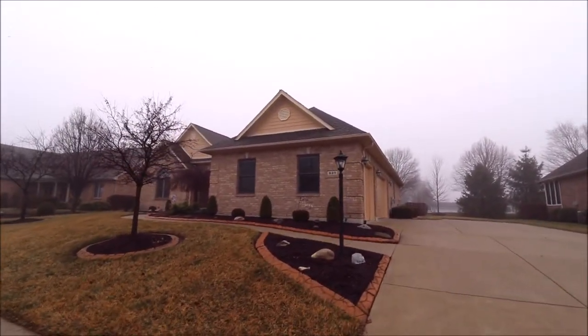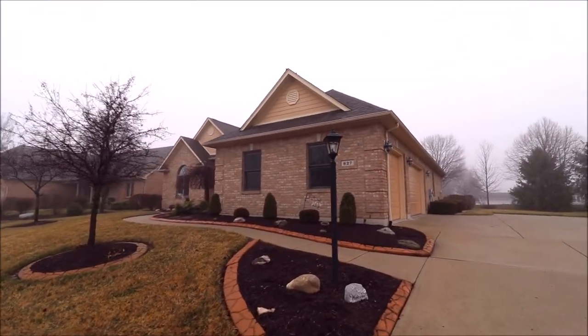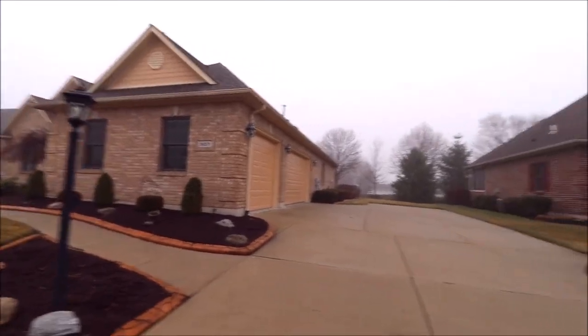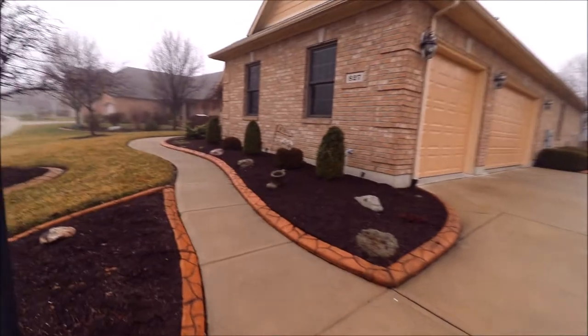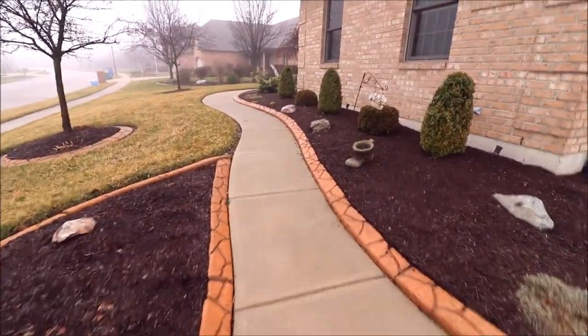This is a full brick home, coming in just under 4,000 finished square feet. Three-car garage, oversized driveway, great entertaining in the backyard, and there are all kinds of great features that you don't see in too many houses.